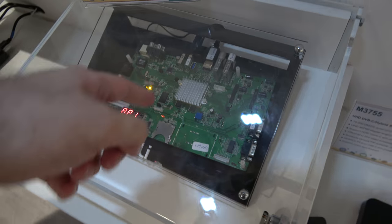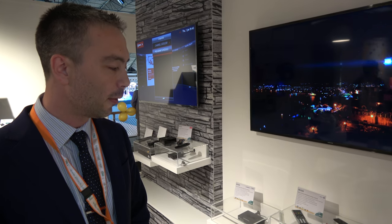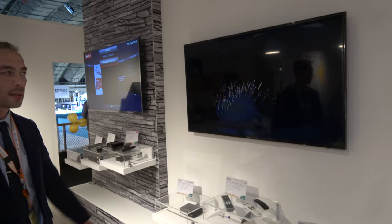The 3755-based box is already ready and deployment is expected to start by the end of this year, initially running Linux. Next year they plan to migrate to Android as well, so both Linux and Android versions will be available. It is currently running 4K live at the show.